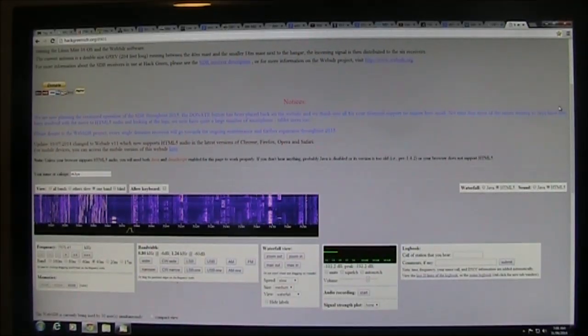It's early morning our time, or evening over there, and the band is full of signals.